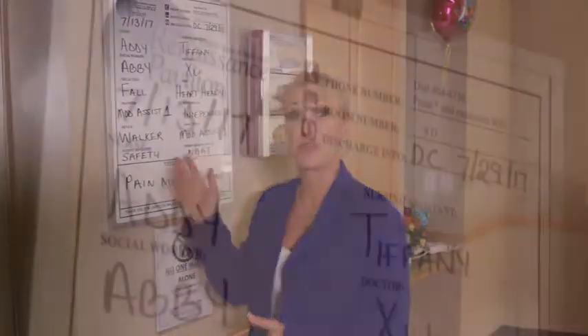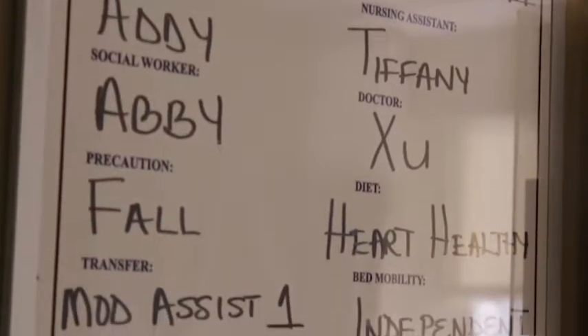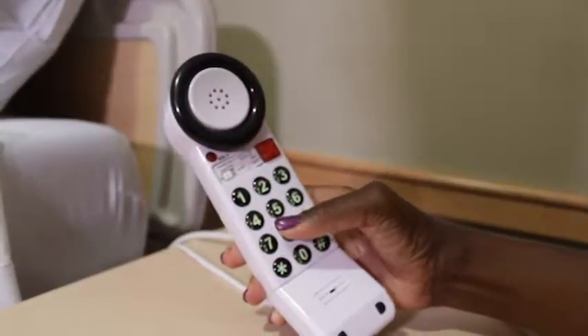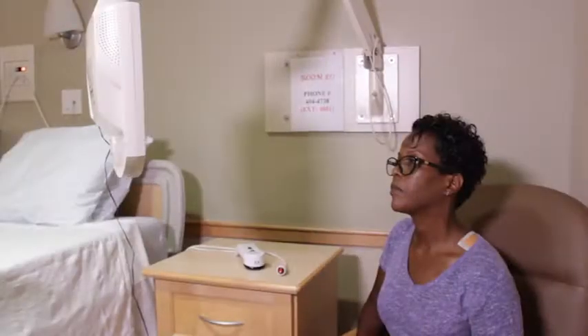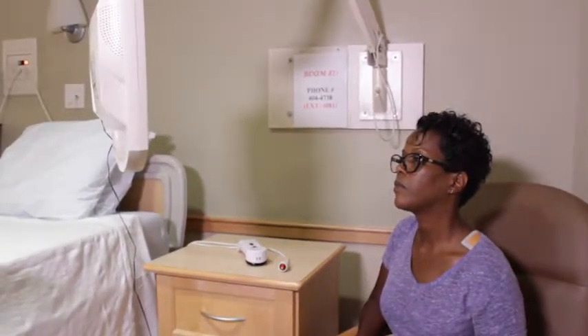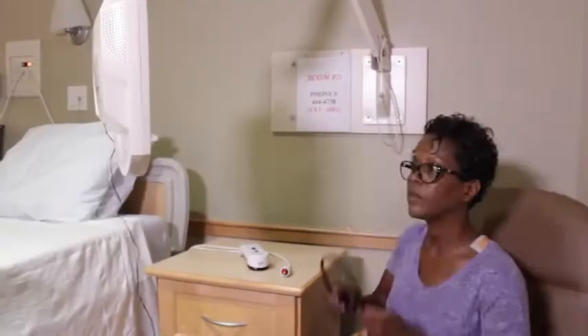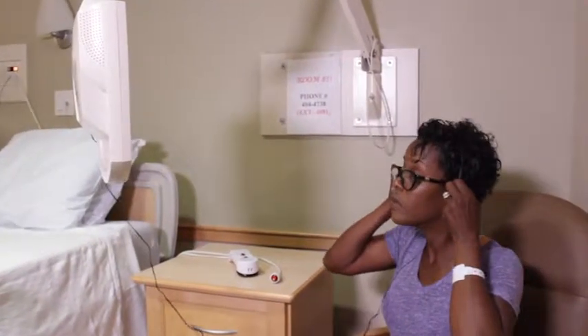The nurse and aide assigned to you will have their names on the information board hanging near your bed. There are other helpful names and phone numbers on the board as well. You can use the phone by your bedside, although you may choose to use your personal cell phone. If the room is too hot or too cold, please let us know, and our engineering department can adjust the temperature. We try to keep it nice and quiet so you can rest, so let us know if noise is a problem. After 11 is considered quiet time, so request a headset if you'd like to stay up late.